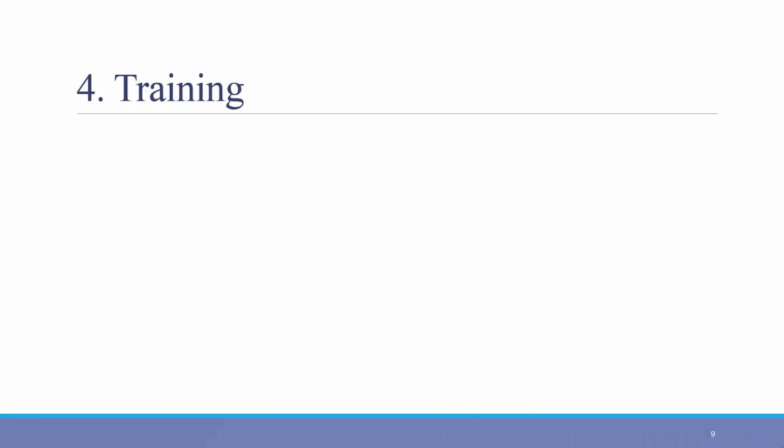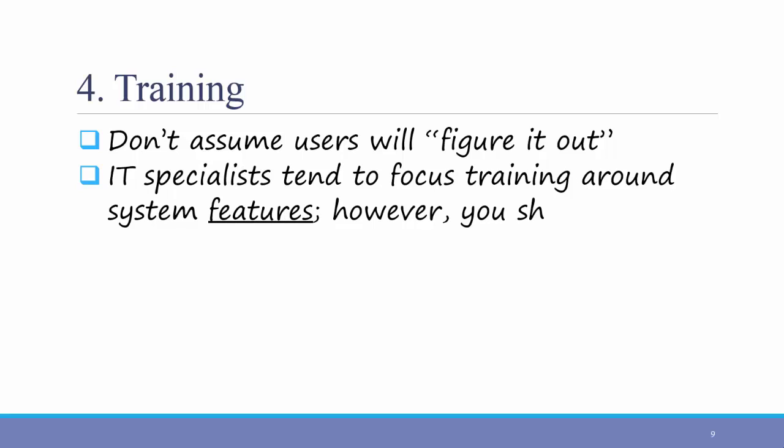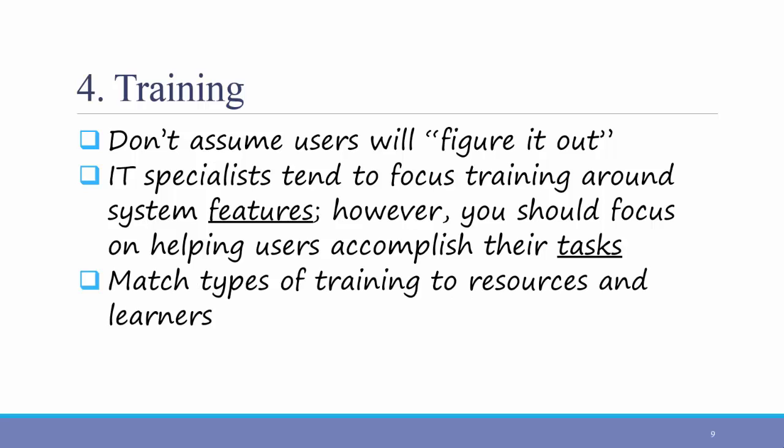The fourth best practice in change management is training. Even though we've mentioned several times that we need to design our system so that users can just sit down and use it and figure it out, don't assume that they will just figure it out — offer training. This signals that management really cares about the project and wants to help employees learn to use the new system. One common mistake in training about new systems is that IT specialists tend to focus training around system features. However, you should instead focus on helping users accomplish their tasks — make training not about the computer or the system, but about people's daily work lives and how they are affected by it. Match the type of training to your resources and the type of learners you have. Training could include traditional classroom training, one-on-one training, or computer-based training. Computer-based training is more expensive up front to develop, but if you're in a large organization it might be worth it.